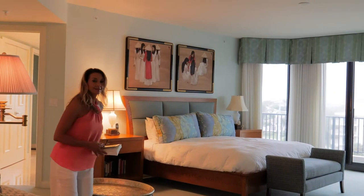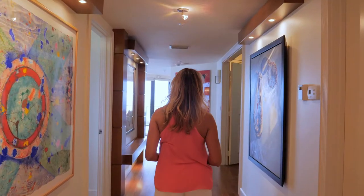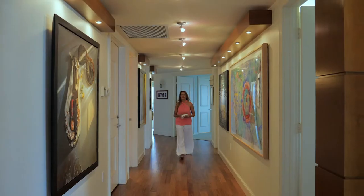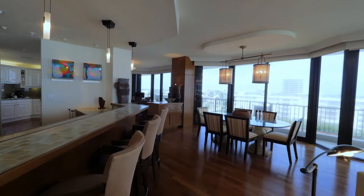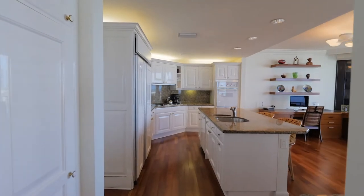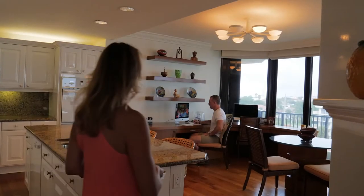The lifestyle in Juno Beach I would describe as casually elegant. Juno Beach is a very small town and it's extremely charming. You are just minutes from absolutely incredible restaurants, golf courses, and marinas, and you're just 20 minutes north of West Palm Beach and Palm Beach Island.